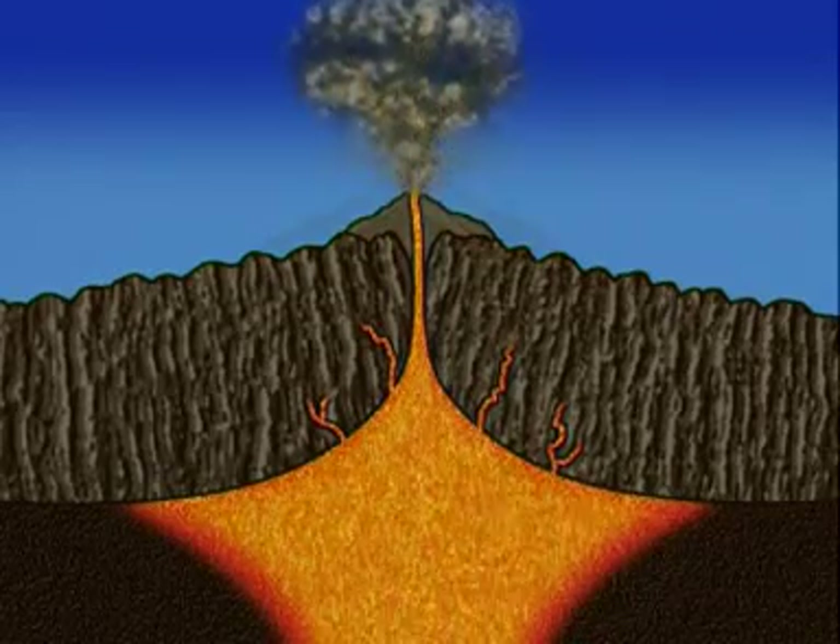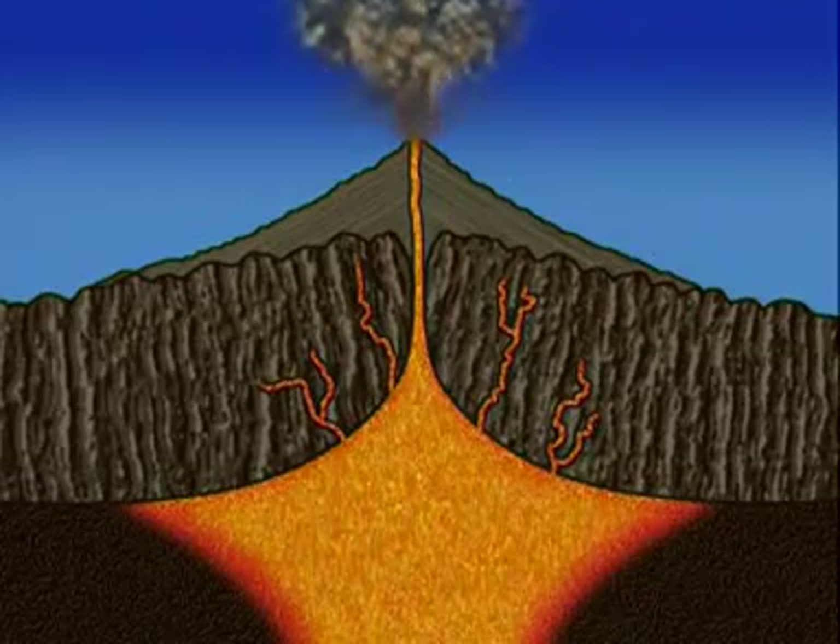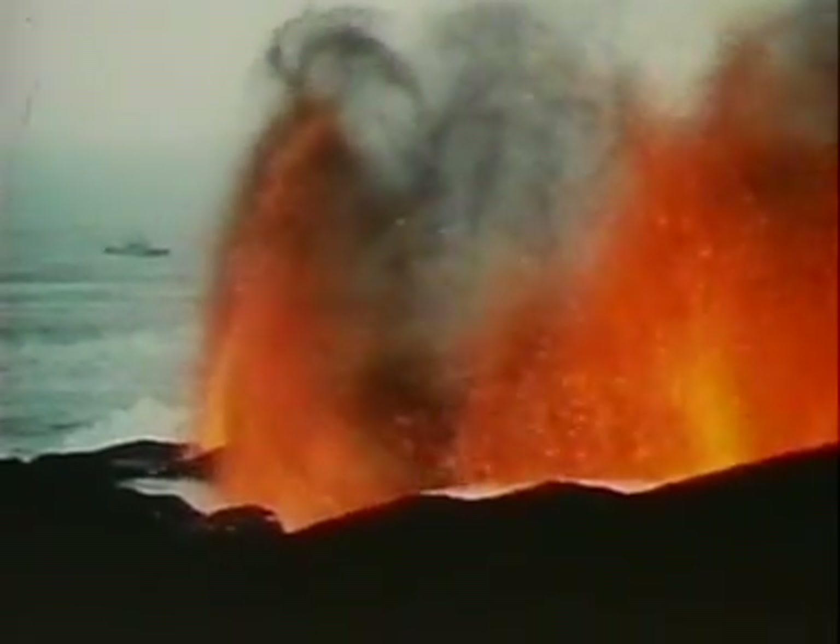The lava cools and over time a cone-shaped mound of newly formed rock builds up. The speed at which the lava cools determines which kind of igneous rock is formed.